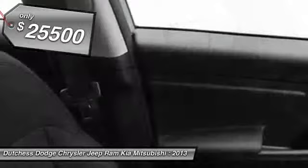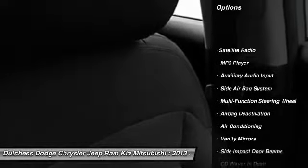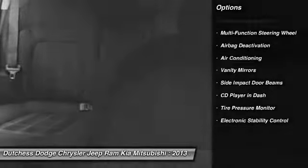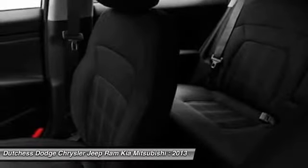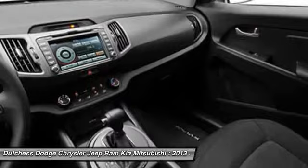Here are some of this vehicle's great options: power driver's seat, four-wheel drive, dual airbags, auto express down window, adjustable headrests, power steering, front air conditioning, cruise control, MP3 player, and side airbag system.